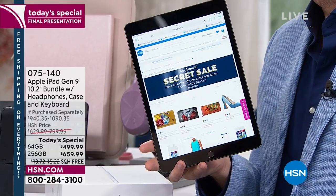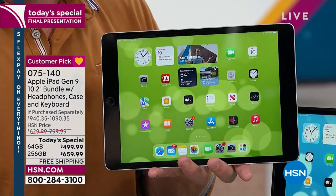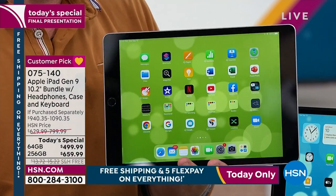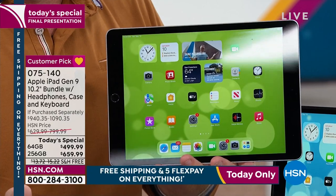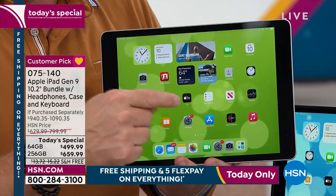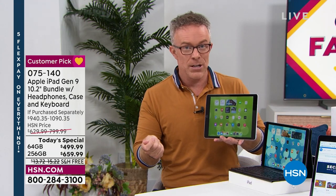That retina display is enjoyable whether you're using it for word processing, gaming, or binge watching. We've touched a lot of tablets, and we sell a lot of tablets at HSN. The number one is still Apple because of the quality. Hosts here have talked about the longevity of their tablets — the ones I still use are 8, 9, 10 years old. So what is new in this ninth generation?